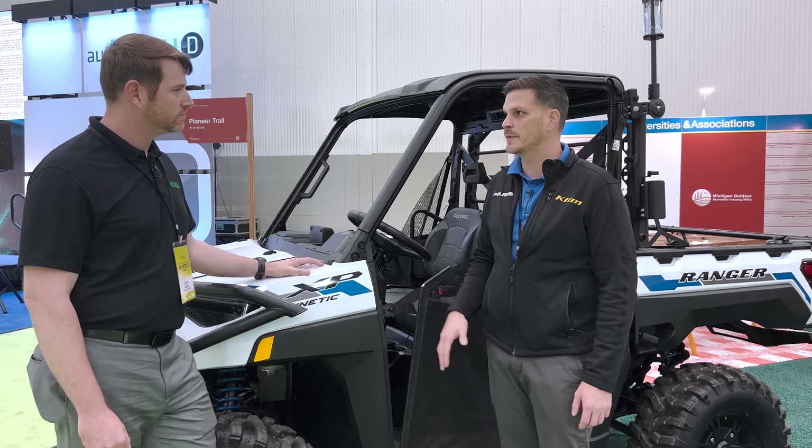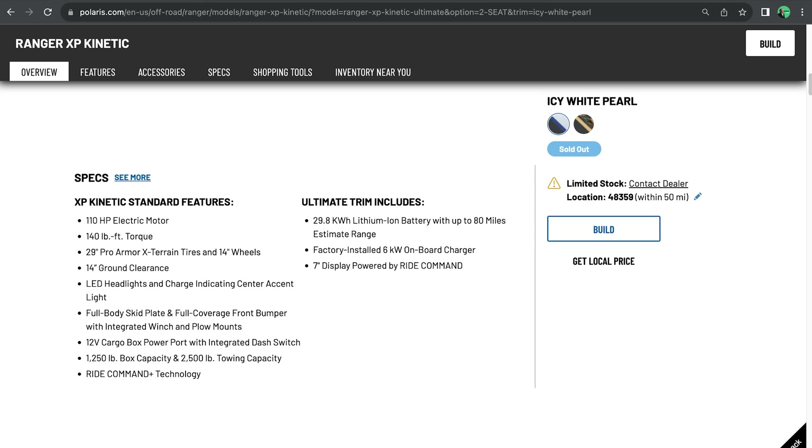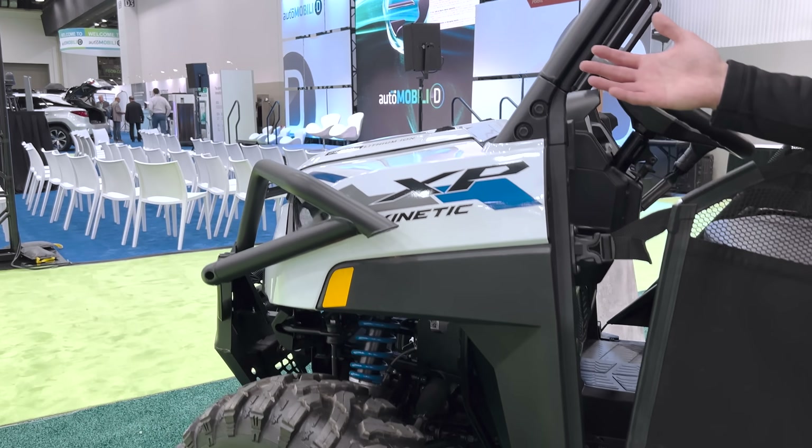These come in two different trim levels. The lower spec is called Premium, which comes with about 15 kilowatt-hours of battery capacity and up to 6 kilowatts of onboard charging capacity with accessory upgrades. The higher spec version is the Ultimate — which is this right here — and it has a few additional features, including double the battery capacity, so it's almost 30 kilowatt-hours.